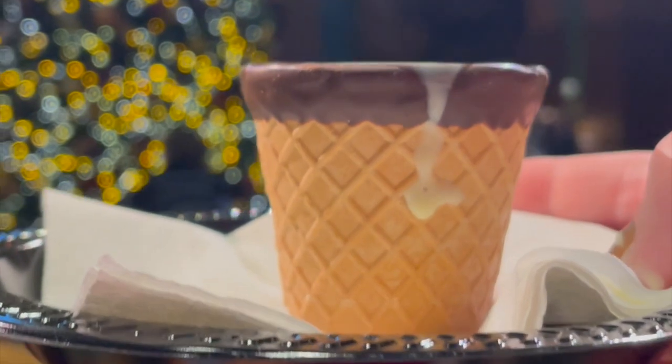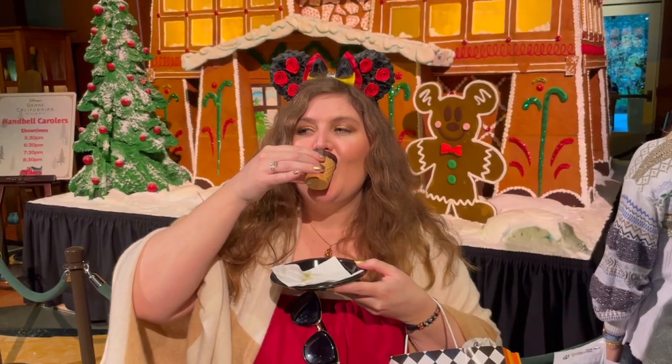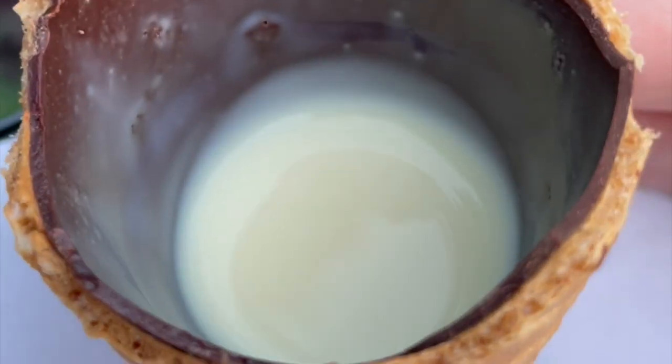My favorite Christmas treat in the entire park is the waffle shot with eggnog at the Grand Californian. Disney makes their own eggnog and it's incredible. I got my waffle shot glass dipped in chocolate and it's absolutely perfect with the eggnog. It's so good.